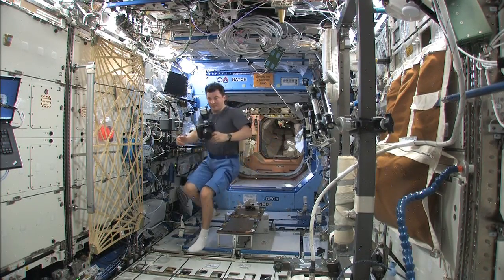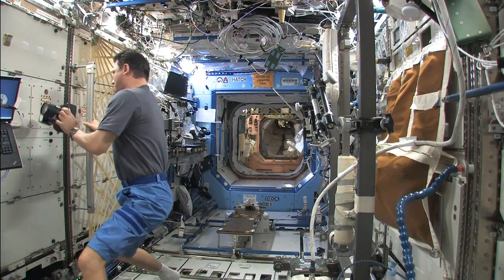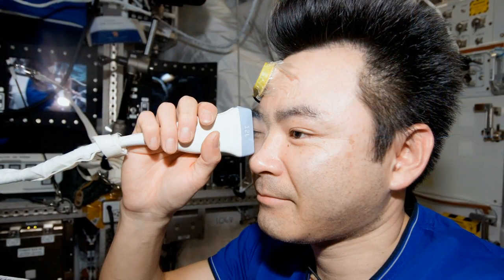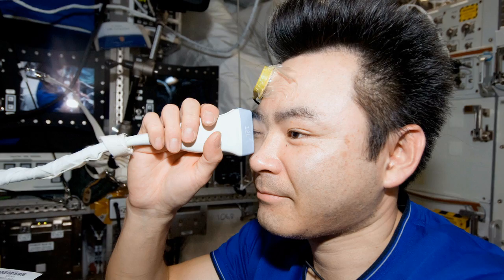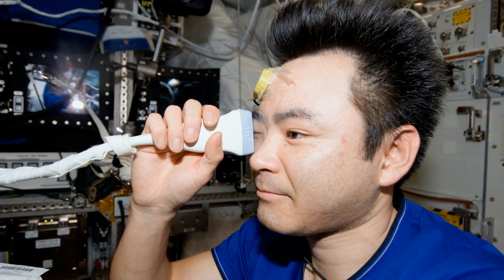Another area of concern is ocular health, since it's been discovered that some crew members have been coming home with diminished vision. It's not known exactly what causes this, but it's an important thing, especially if we're going to be spending longer and longer times in space — will it get worse? So they're really starting to do a lot of experiments with us: taking images of the retina, taking pressures, and getting eyesight checks throughout the mission.